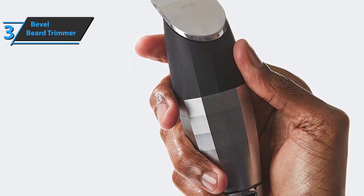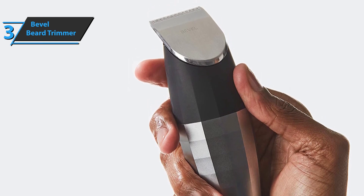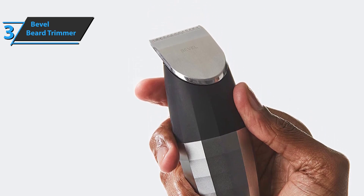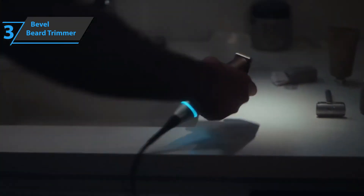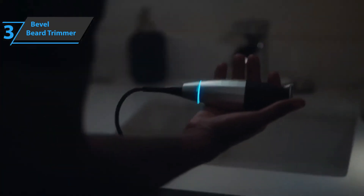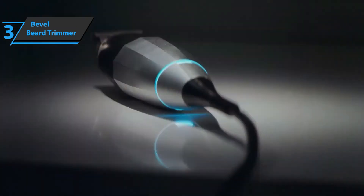The Bevel Beard Trimmer comes in the size of 3.5 x 3.88 x 8.25 inches, while it weighs 1.52 pounds. If you can afford this beast, we say go for it.